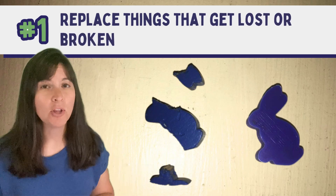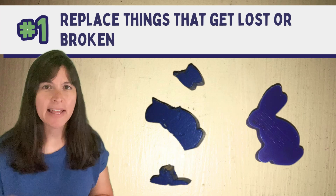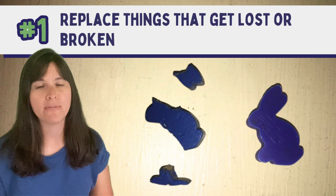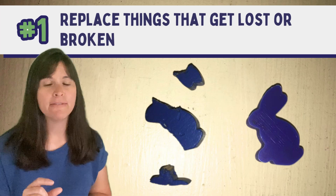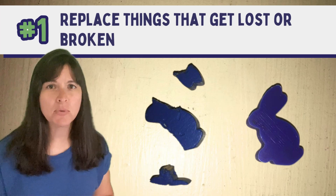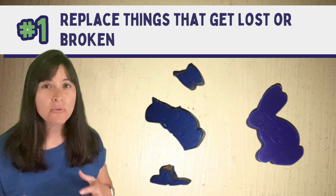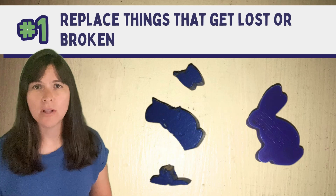Number one: replace things that get lost or broken. My family has a favorite game with little wooden rabbit figures. One evening the boys were supposed to clean it up, but someone forgot, the puppy found one of those rabbit figures and chewed it to pieces. Everyone was upset and we couldn't play anymore. 3D printing to the rescue — we just printed another rabbit figure, and now the game is complete again.